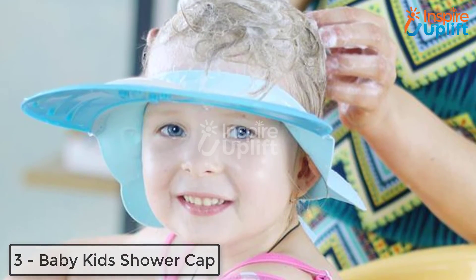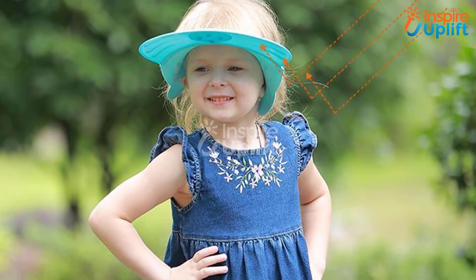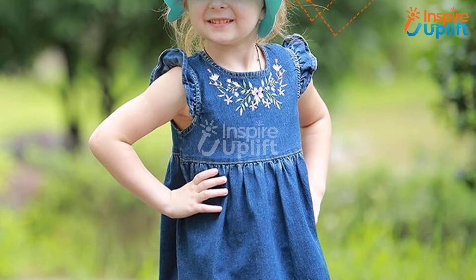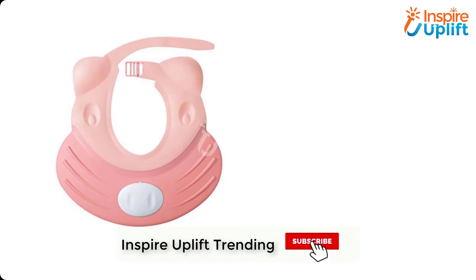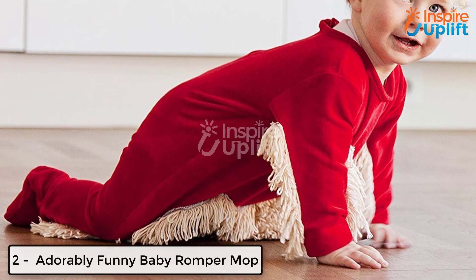At number three, we have the Baby Kid Shower Cap. The most tiring task of the day is to bathe babies, as they move their heads a lot because they don't like it and you can't restrict their movements. Don't panic — have this cap, wrap it around your kid's head, and do shampoo safely.